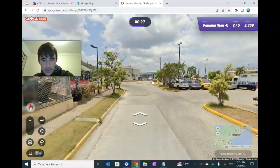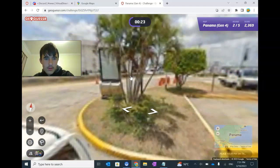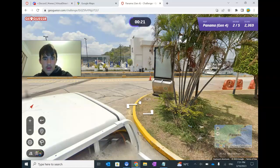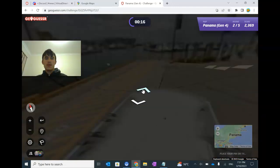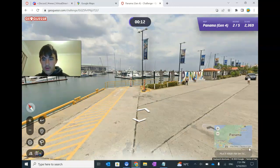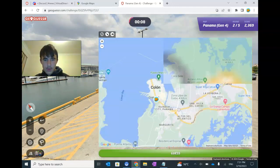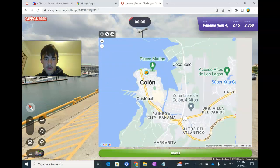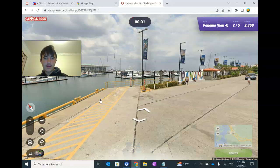Seems pretty good. We're by the coast here I think. Which side of the coast is this? The water is to the north, so I know Colón is a big city up here. It has water to the north, so maybe we could go somewhere around here. I don't think I put many locations here — I should put more in Colón, but we'll go there.